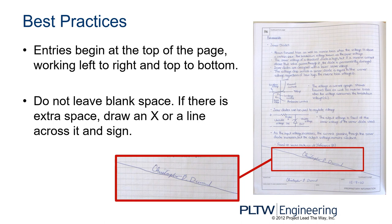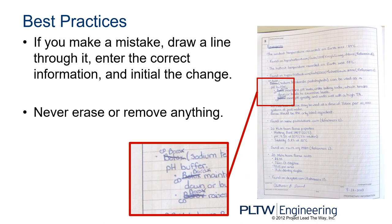Best practices: entries begin at the top of the page, working left to right and top to bottom. Do not leave any blank space. If there's extra space and you're ready to move on to the next page, you have to draw an X or a line across it and sign it — otherwise, people could add other content and undermine your work. If you make a mistake, draw a line through it, enter the correct information, and initial the change.